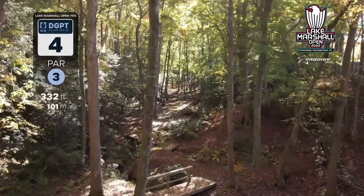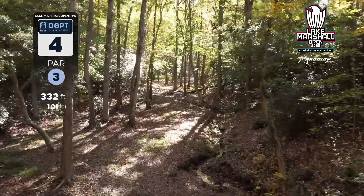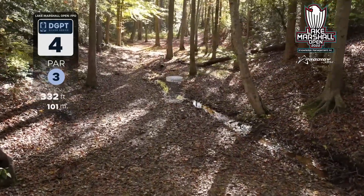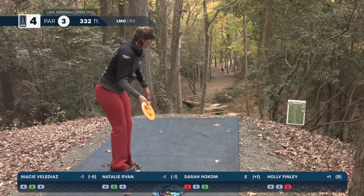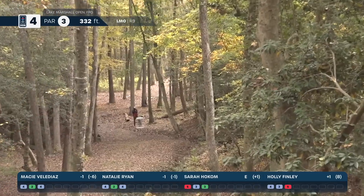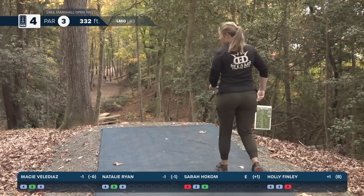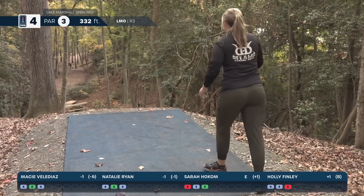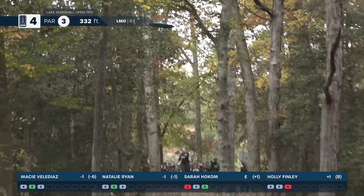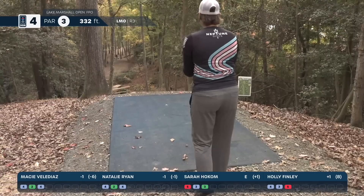This hole was aced by Macy Valadez in coverage yesterday — an amazing ace. This is hole four, par three, 332 feet straight down the middle, an absolutely gorgeous hole. The creek that plays through the middle is not OB — it plays casual. Sarah misses the tree she hit two days in a row and turns very nicely, though catches some small branches. Macy herself sends a full send past the basket — she'll have a birdie look. Natalie Ryan hits the gap, disc hyzers a bit early but she gets pin deep — a putt for birdie.